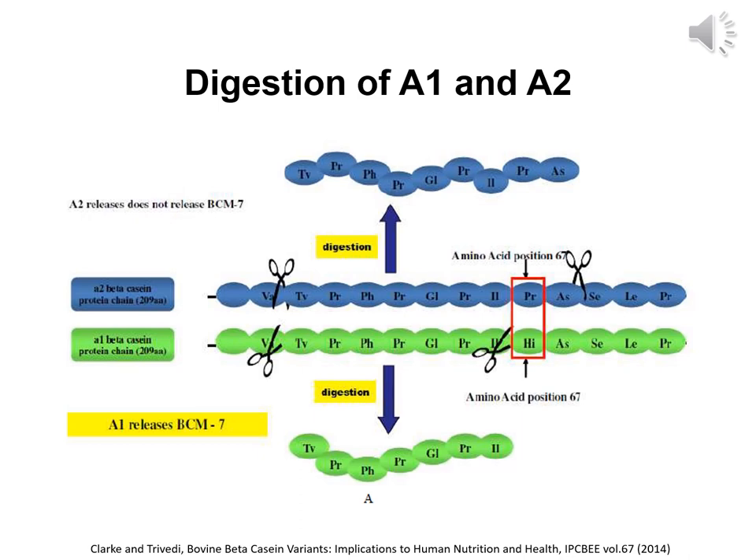This shows the digestion of A1 and A2 beta casein. A1 beta casein includes histidine at the 67th position in the peptide chain, whereas A2 beta casein includes proline at this position. Digestive enzymes act on A1 beta casein and hydrolyze it, releasing an opioid peptide beta-casomorphin 7, otherwise called BCM7. The histidine residue in A1 beta casein allows cleavage to form BCM7, whereas the proline residue in A2 beta casein prevents such cleavage and BCM7 formation.